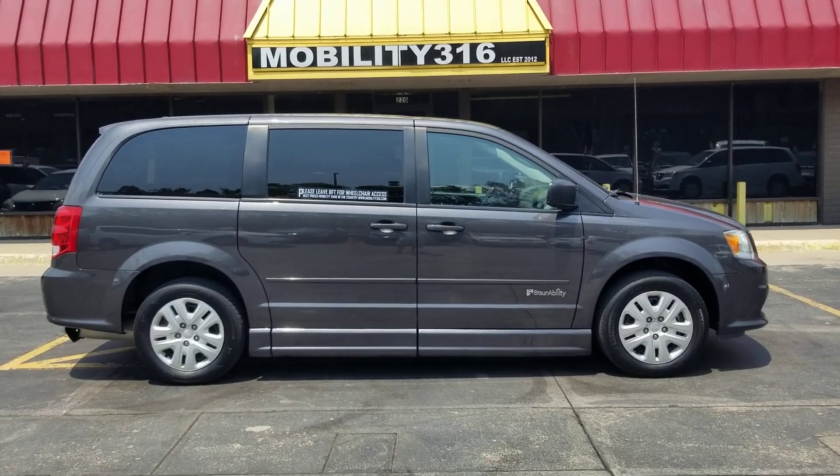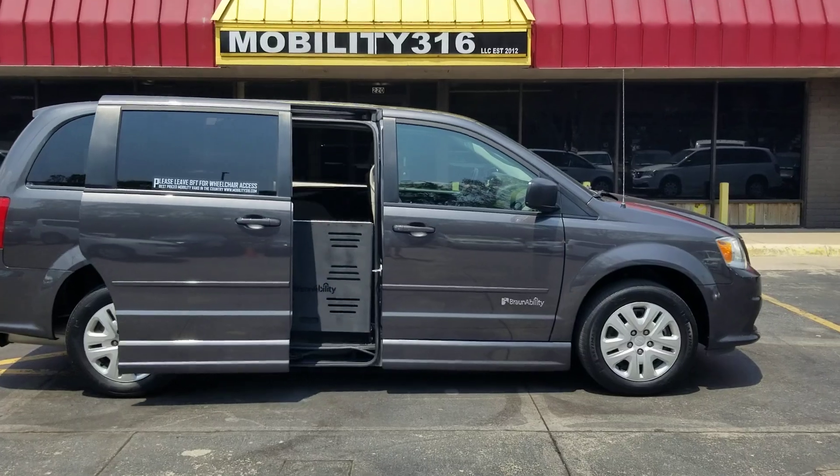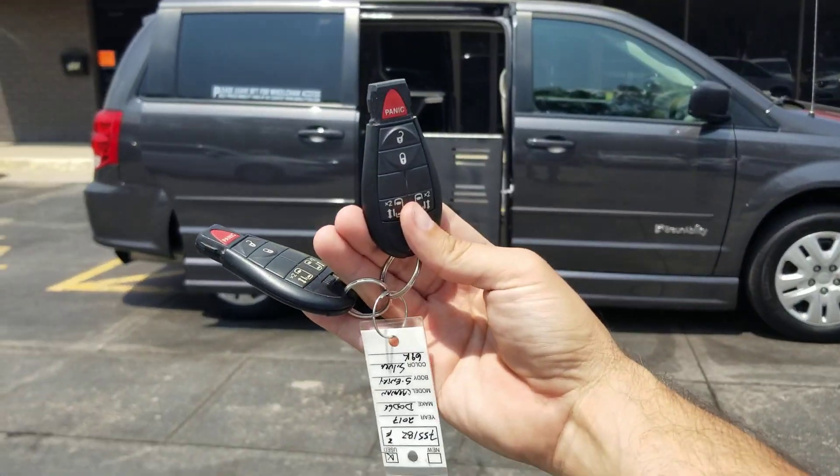Hey, good afternoon. It's Jeremiah with Affordable Mobility Solutions and today I'm shooting a video of our 2017 Dodge Grand Caravan. You can see with either key fob here.